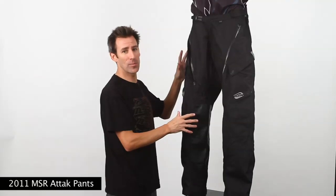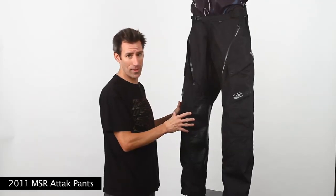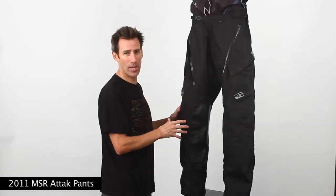The MSR ATT&CK pant comes in stunning black, is available in sizes 30-42, and carries a suggested retail value of $159.95. You can check it all out at MSRMX.com.